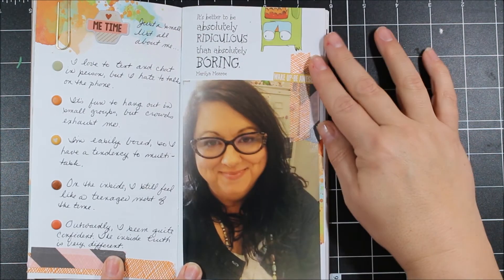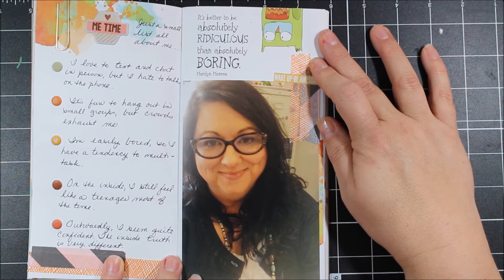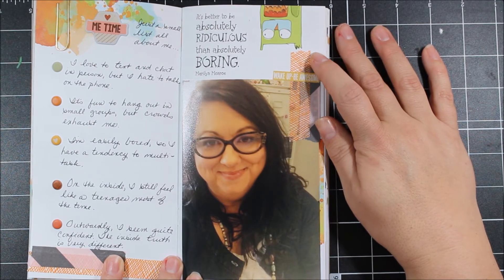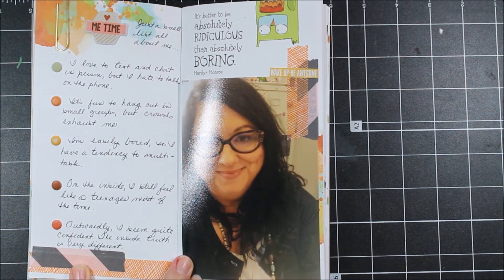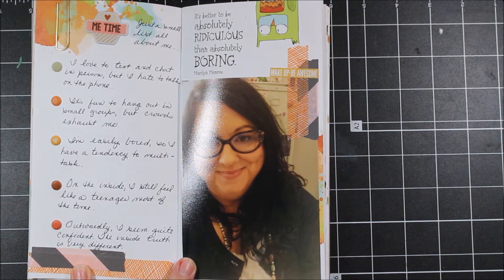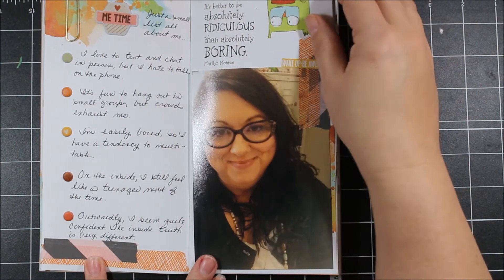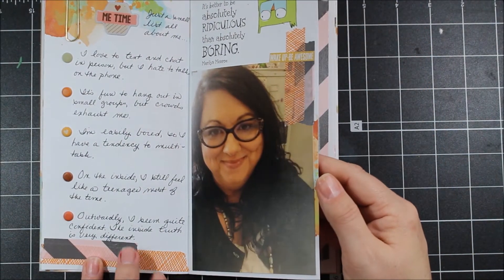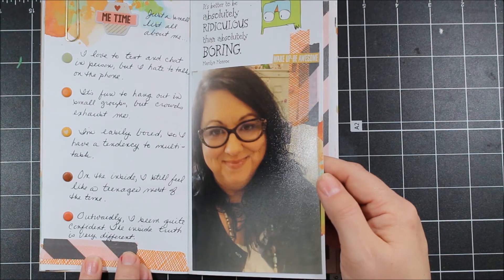On this page, I love this quote by Marilyn Monroe: 'It's better to be absolutely ridiculous than absolutely boring.' I felt like I needed to do a picture of me and talk about myself a little bit. Some washi tape and stickers helped me do that. I added a list of various things about me that are true — I multitask because I get bored easily, I love to text and chat in person but hate to talk on the phone, and on the inside I still feel like a teenager most of the time. I think that'll be a fun list to look at in future years, and I'd love to know those things about my own mother. Maybe someday Kelsey will enjoy getting to see them.